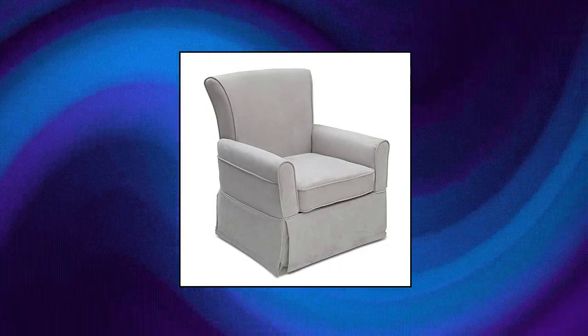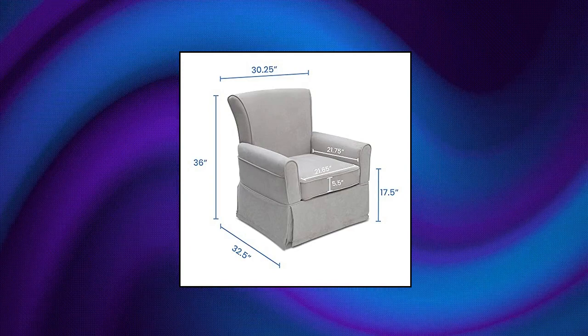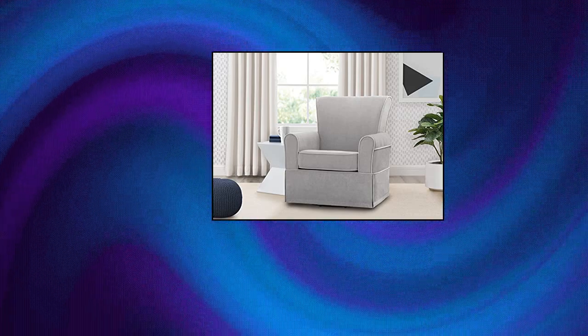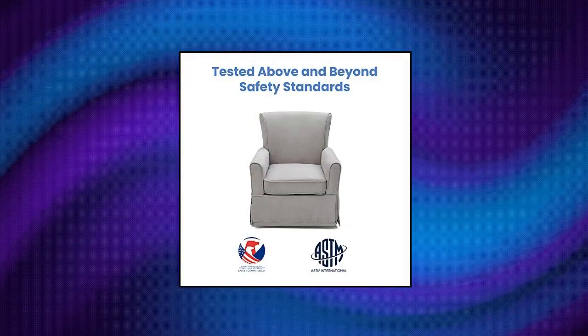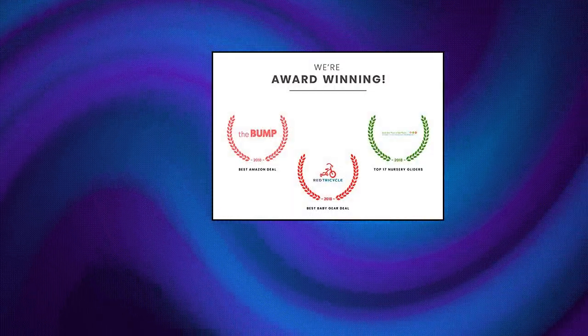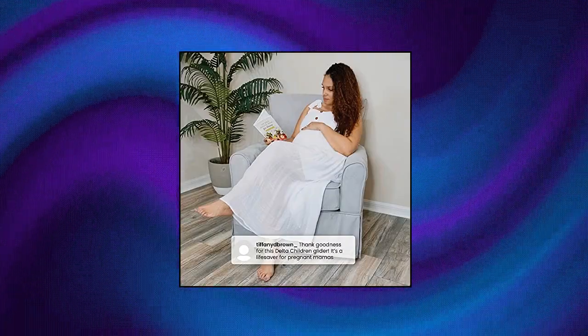Delta Children Benbridge Glider Swivel Rocker Chair — fully upholstered glider with gentle swivel and glide motion. Sturdy frame providing stability. Durable steel mechanisms to ensure quiet movements. Armrests are thickly padded for comfort. Care and cleaning: spot or wipe clean. Seat cushion is plush and removable for easy cleaning. Assembled dimensions: 30.25 length by 32.50 width by 35.75 height.